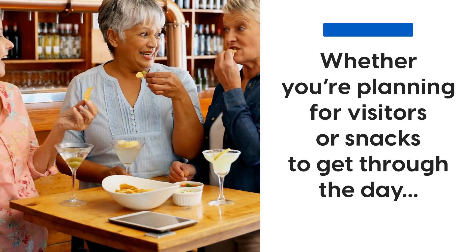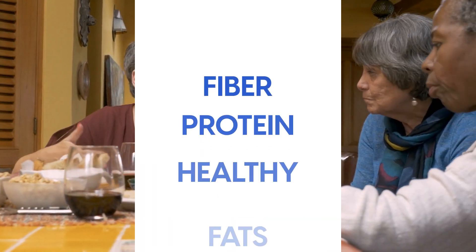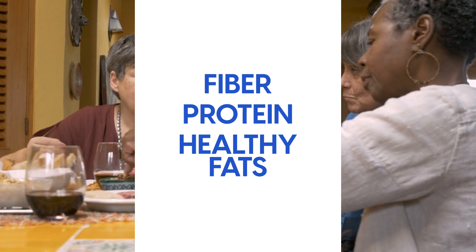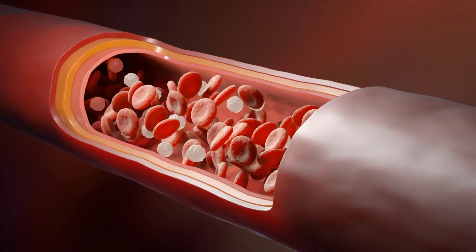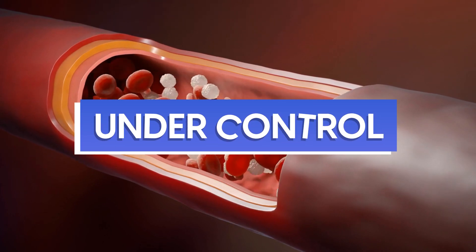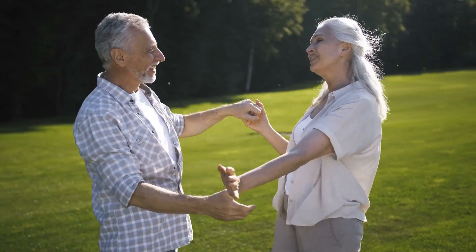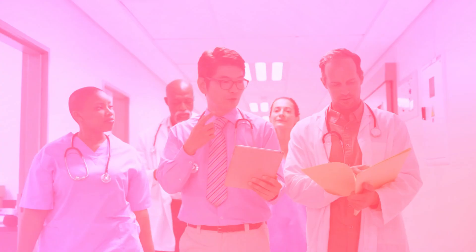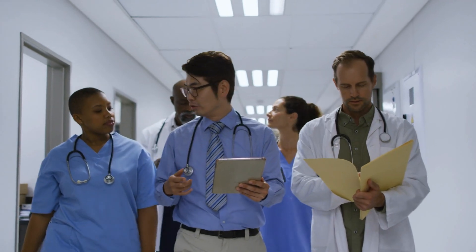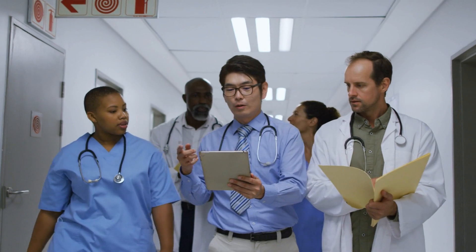Whether you're planning for visitors or snacks to get through the day, we've got you covered. For diabetes, it's important to choose snacks that are high in fiber, protein, and healthy fats, and low in carbohydrates and added sugar. These nutrients will help keep your blood sugar levels under control, which is essential to enjoy life and being healthy. Today we're going to cover 14 great-tasting snacks for diabetics, based on feedback from the diabetes community, scientific research, and the diabetes doctors and experts that we work with.